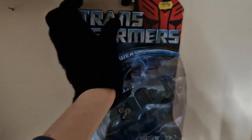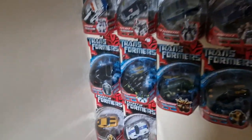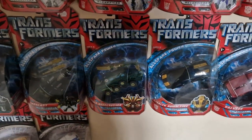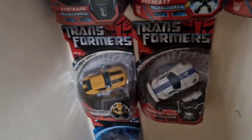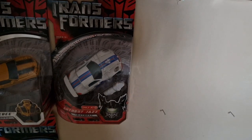Wave six was Recon Barricade, Dropkick, Camshaft, and Cliff Jumper — and now we can add Landmine to the collection. As we hang him up on the wall, there he is. We were only missing Cliff Jumper, which is absolutely phenomenal. Wave seven was Stockade. Wave eight was Overcast and Jungle Bonecrusher. Wave nine was Stealth Bumblebee and Salvage. Wave ten — the final two we still need — are the premium series Autobot Jazz and Barricade, and we do have Bumblebee. We are just three off from completing the standard wave.